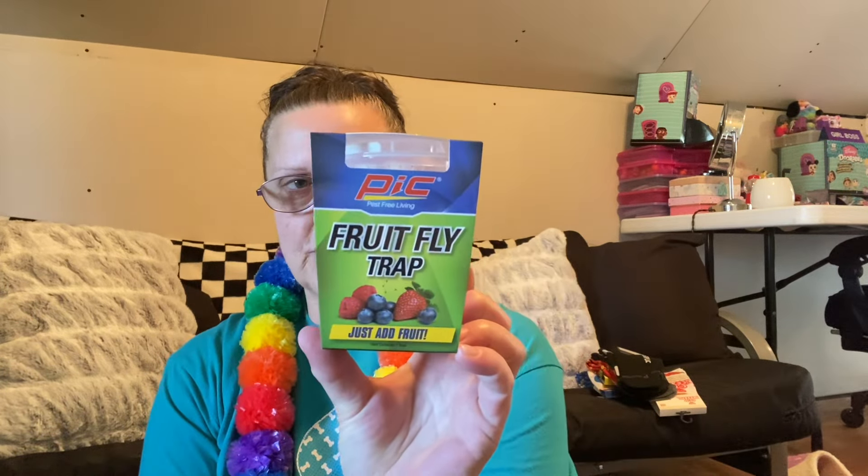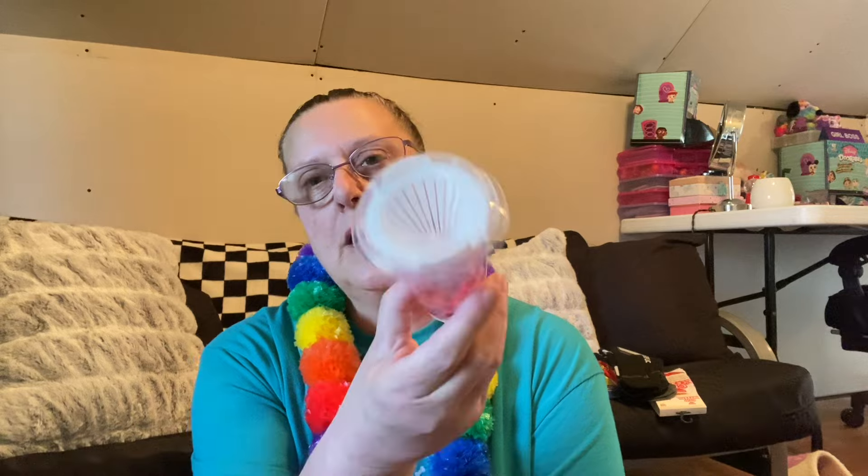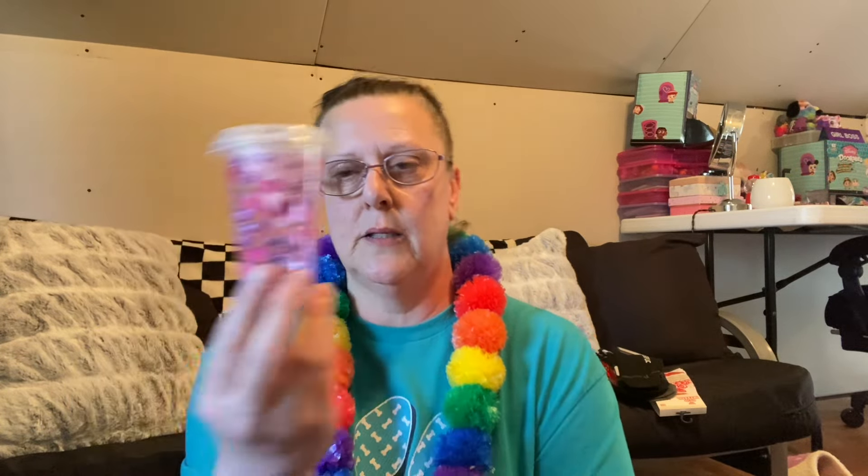This was kind of cool in the housewares department — it is a pest-free living fruit fly trap. Just add fruit. It's this little cup, which I think is super cute. We get lots of fruit flies around here because there are so many people growing vegetables and apple orchards around the corner from me. So you open this up, put a piece of fruit in the cup, put the little strainer thing back in, seal it up, and once the fruit fly goes inside the cup, it's not going to get back out. You can sit and look at all your fruit flies in a cup! I'm going to give it a try — put it in the window. If it works, that's all that matters.